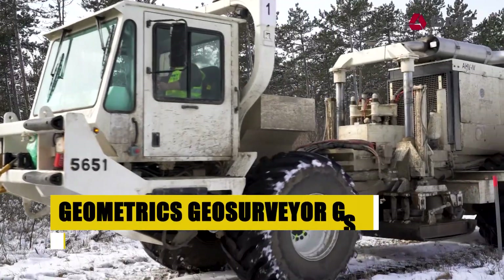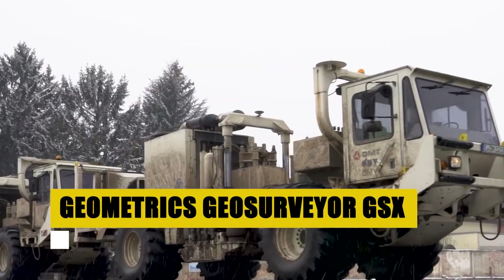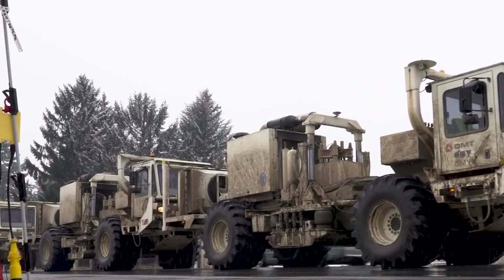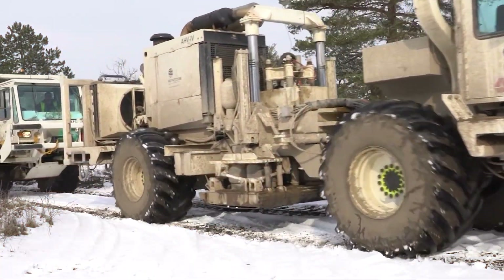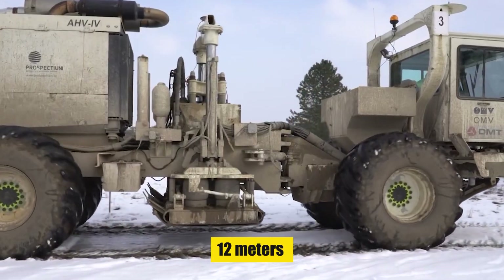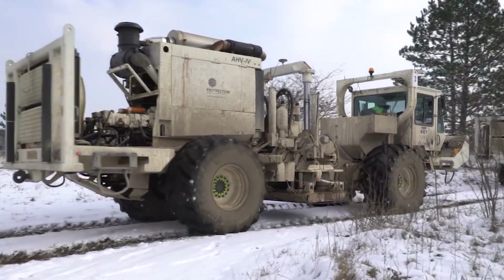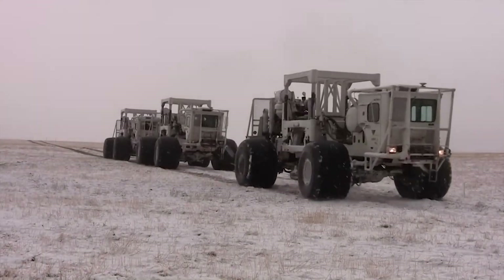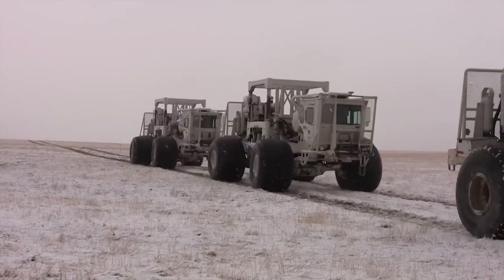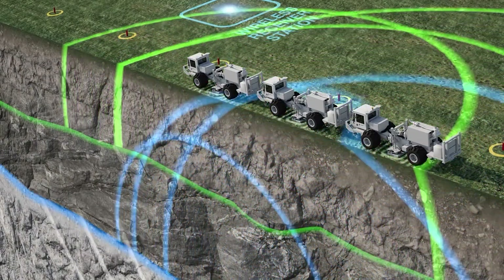Our odyssey starts with the quest to locate the elusive coal seams. Here, seismic survey trucks, like the formidable Geometrics Geosurvey GSX, make their mark. Picture these behemoths — 12 meters in length — roaring through the terrain with diesel engines powering hydraulic systems. They unleash vibrations resonating up to 30,000 hertz to decipher the secrets beneath our feet. Each vibration is a note in the Earth's deep song, revealing where the coal sleeps.